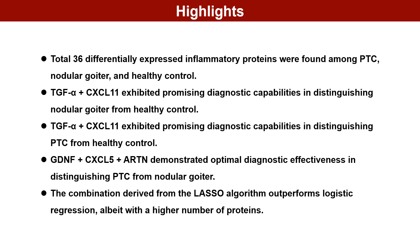TGF-alpha plus CXCL11 exhibited promising diagnostic capabilities in distinguishing both nodular goiter from healthy control and PTC from healthy control. GDNF plus CXCL5 plus ARTN demonstrated optimal diagnostic effectiveness in distinguishing PTC from nodular goiter.